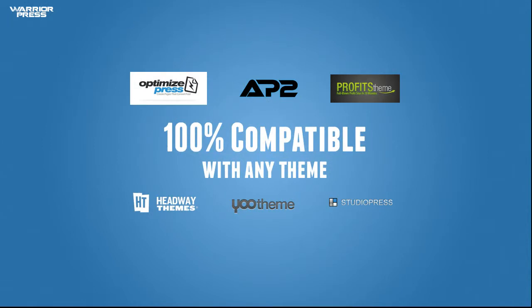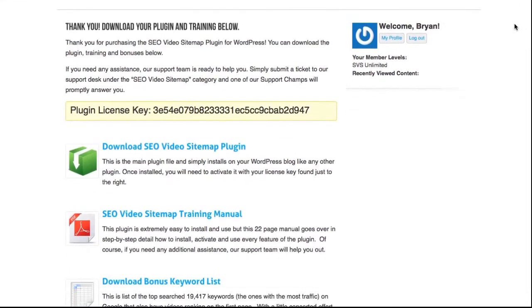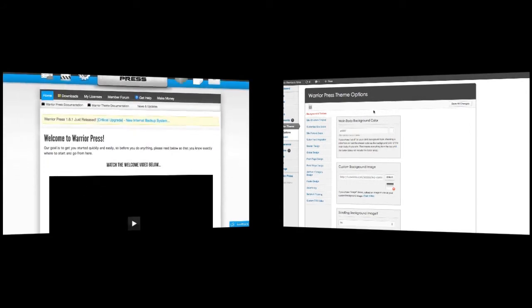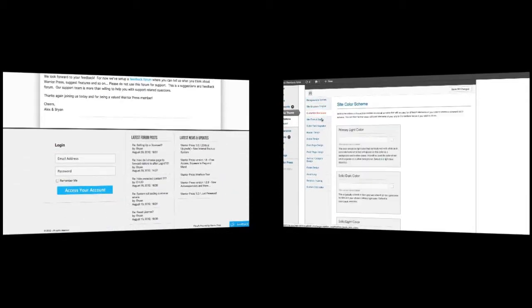WarriorPress is 100% compatible with any theme and has been tested with some of the most popular WordPress themes and frameworks. So if you have a theme that you're comfortable with and you love, that's okay. But as a WarriorPress owner, you also get completely free access to our powerful and highly customizable Warrior theme, that allows you to build beautiful member areas just like these. Everything is customizable through the Warrior theme options panel, so you'll never have to touch a line of code to get great results.